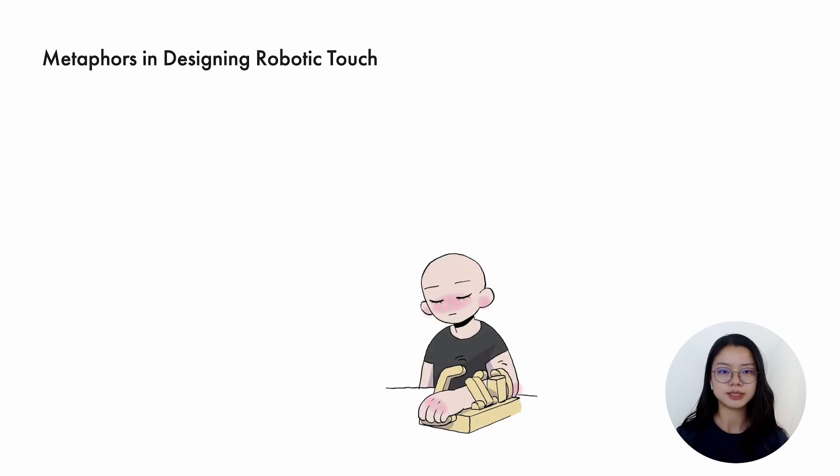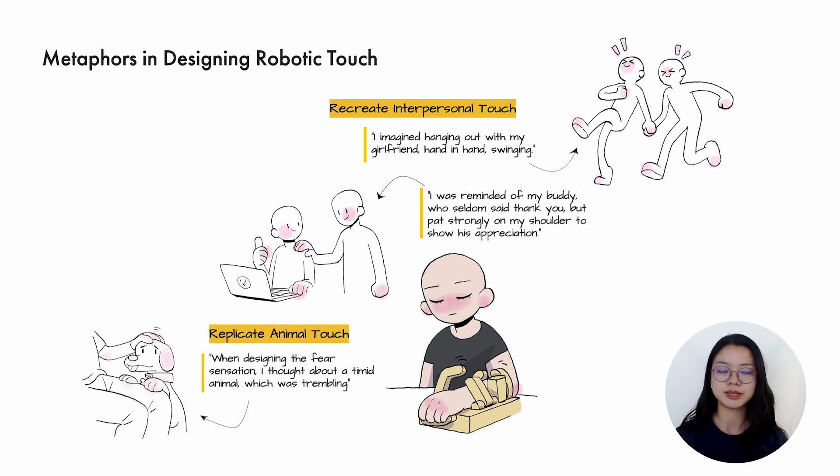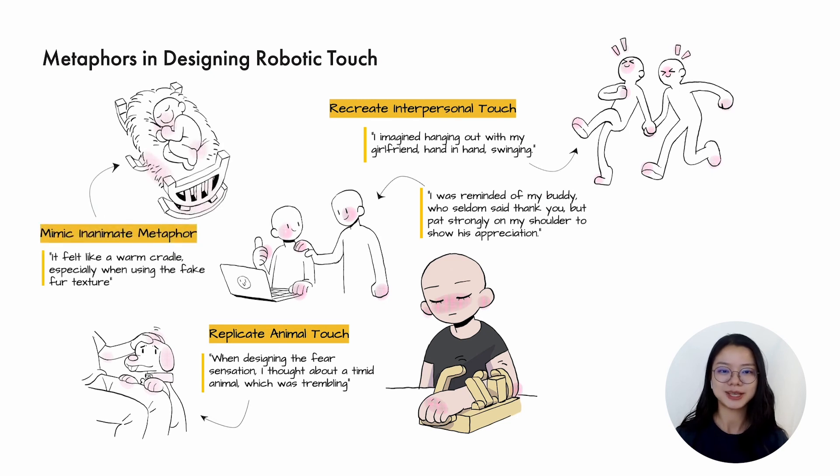In the study, we did not mention any predefined gestures for textures or give any specific scenarios. The open context allowed designers to employ a variety of metaphors based on their intuitive decisions. Some designers replicated interpersonal interactions according to their imaginations and memories. An animal metaphor was also mentioned and was usually connected to the fake fur texture. Interestingly, some participants associated their emotions with inanimate metaphors and tried to mimic the behavior of an object or an abstract feeling. For love, some designers used gentle shaking, saying it felt like a warm cradle.